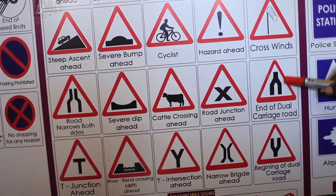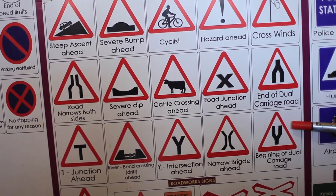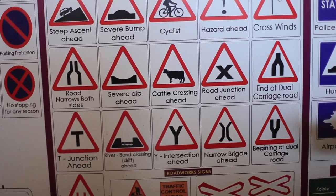End of dual carriageway — there are two roads that are now becoming one road. This is the opposite of beginning of dual carriageway ahead, where it was one road and is beginning to become two roads. You have to use the available roads.